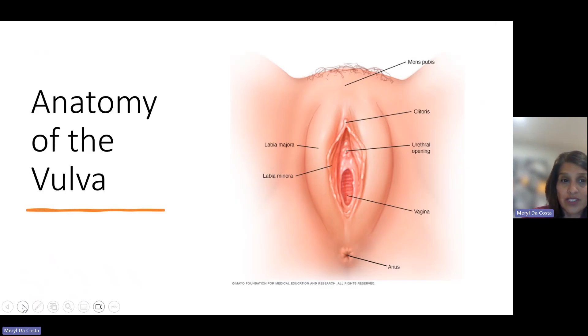I wanted to start with some anatomy pictures because it's really important that we examine our anatomy. Most of the clients I treat in this age group haven't looked at their actual vulva — they don't know their anatomy and what is normal, or what changes can occur. We typically call this area the vagina, but that's incorrect. It's actually known as the vulva itself.